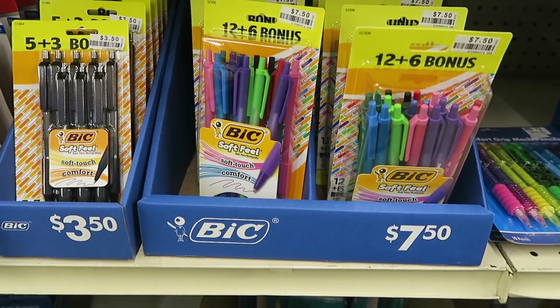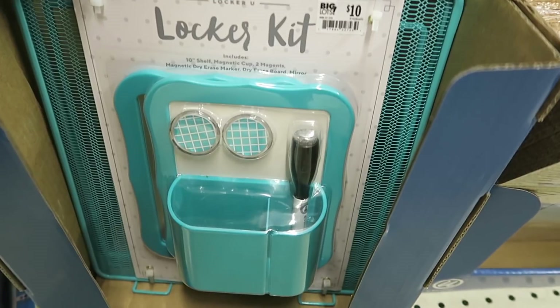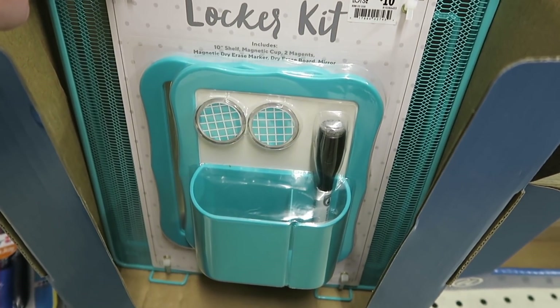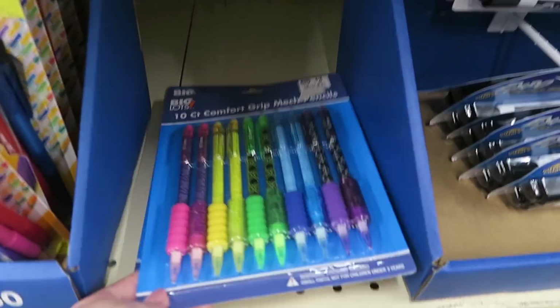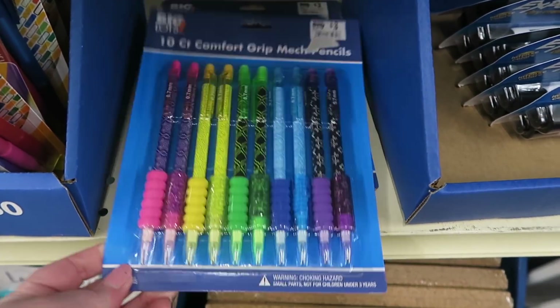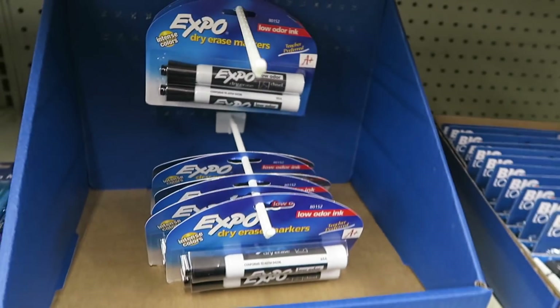It's coming from above. Here's a little locker kit — it even comes with a shelf for $10. Mirrors, whiteboard, marker. Expo markers are $3.